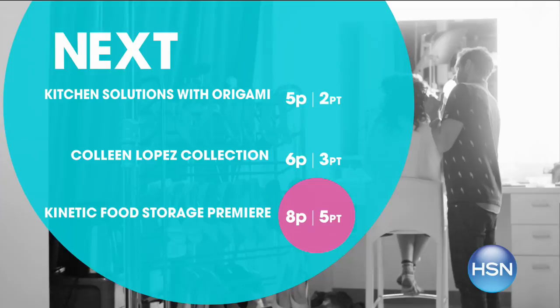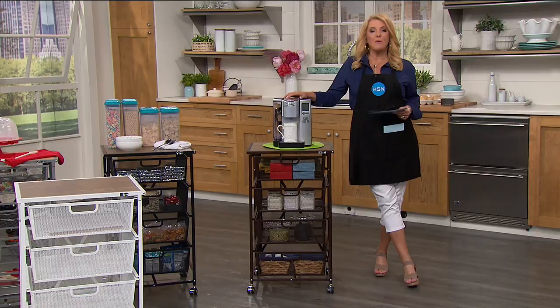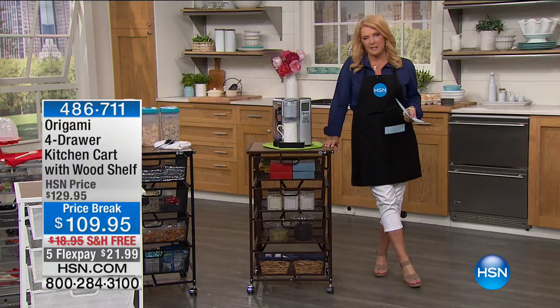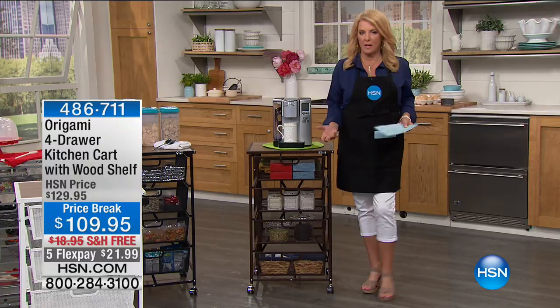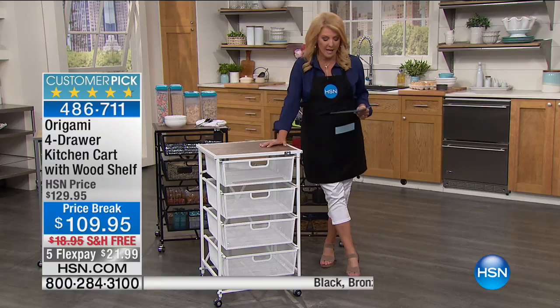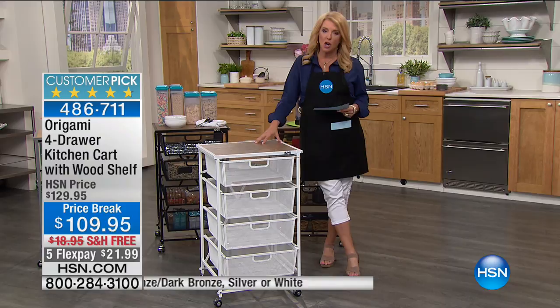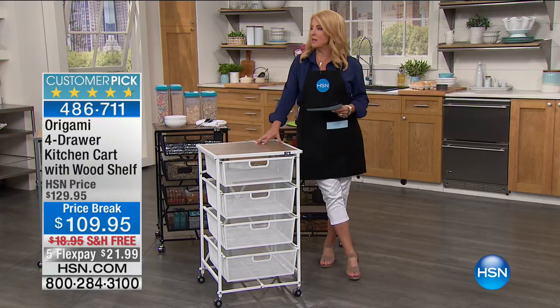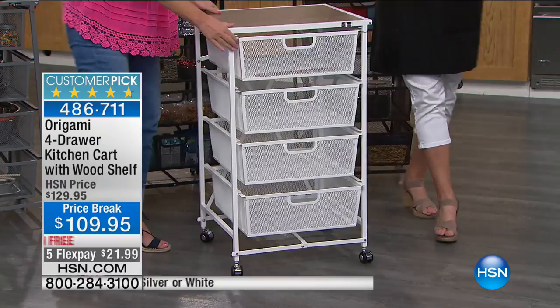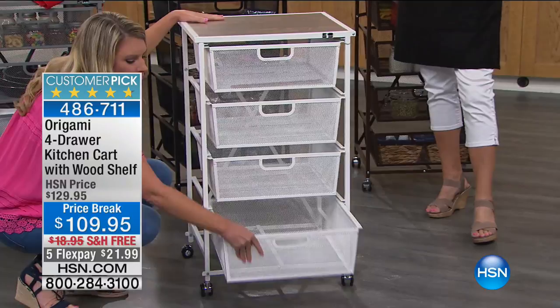Next up we have just brilliant ideas for your kitchen and I'm absolutely thrilled to have this one back. I had the pleasure of launching this a while back and everybody went crazy for it. It is currently a huge customer pick - and why is that relevant? We all need organization, we all need more space, and we all need appliances that really work in our kitchen. Origami does that. This currently has 332 perfect five-star reviews. We love origami for a lot of reasons, but one of the main reasons is quality. This is all powder-coated steel with a solid wood top and - most importantly - zero assembly.